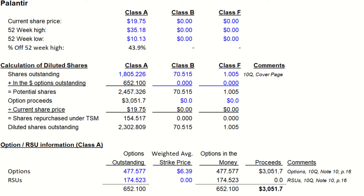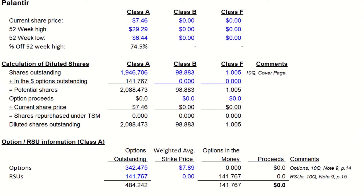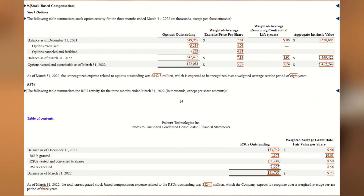Now, let's hop into the second tab and we're going to do the same thing for May 9th, 2022. The same information can be found in their most recent 10Q as well. From the cover page, we can see they have 1.946 billion class A shares outstanding, 98.8 million class B shares, and the same 1 million class F Founder shares outstanding. The stock price on May 9th closed at $7.46. If we look at page 14, note 9, we see they have 342 million options outstanding at an average stock price of $7.89.